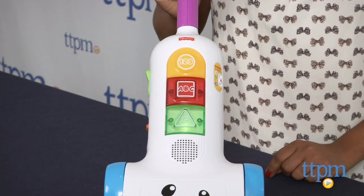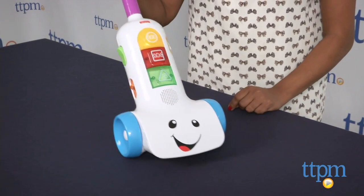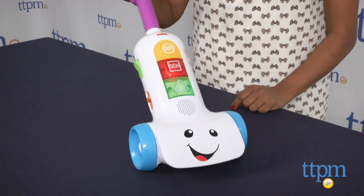The vacuum also asks the baby to vacuum to the right, or under the chair, or to the red carpet — all specific tasks which are great for baby to listen to and follow.